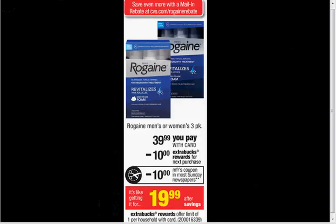Rogaine is on sale — either the men's or women's, the three-pack is $39.99. There's a $10 off coupon in today's SmartSource, or a $5 off coupon at HealthyEssentials.com. I recommend buying the newspaper because a $10 coupon just for Rogaine alone is worth it. You can pay $30 out of pocket, get $10 Extra Care Bucks back, and there's also a mail-in rebate for $10 — so it's like getting it for $10.